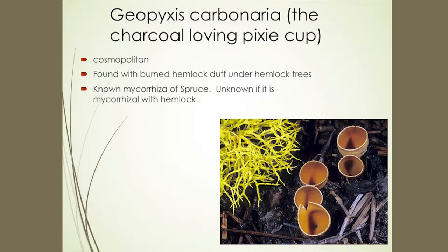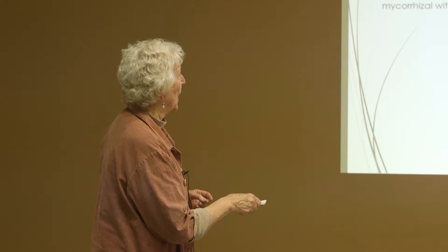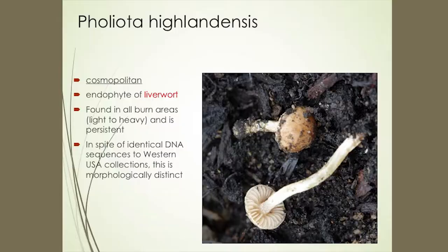Geopixis — my favorite — it's called the charcoal-loving pixie cup, which I just adore. To give scale, these are hemlock needles. They're found on burned hemlock duff under hemlock trees, but not unless that tree has been scorched. This is a mycorrhizal fungus — a known mycorrhizal associate of spruce, and it could be mycorrhizal with hemlock also, though we don't know that. We haven't found this one as an endophyte.